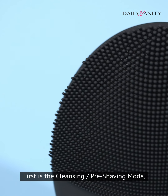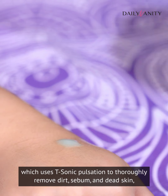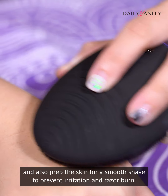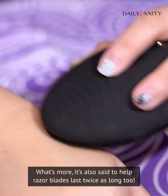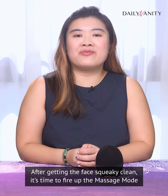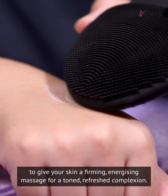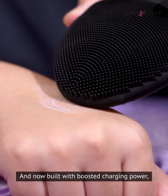First is the cleansing slash pre-shaving mode, which uses T-sonic pulsation to thoroughly remove dirt, sebum and dead skin, reduce breakouts and blackheads, and also prep the skin for a smooth shave to prevent irritation and razor burn. What's more, it's also said to help razor blades last twice as long. After getting the face squeaky clean, it's time to fire up the massage mode, which is meant to be used with a face lotion or cream to give your skin a firming, energising massage for a toned, refreshed complexion.